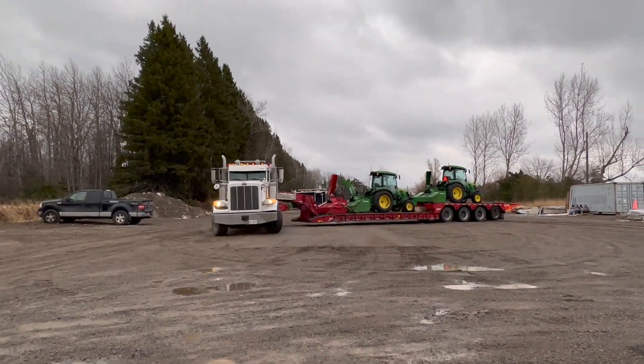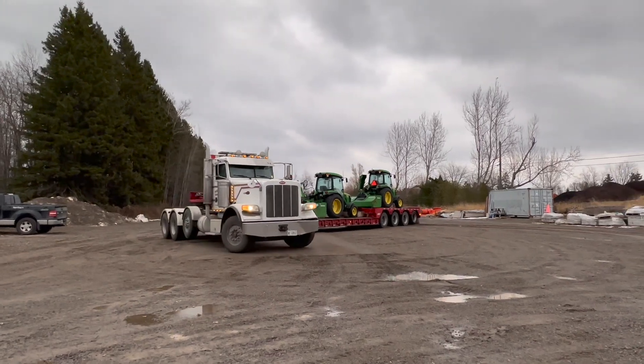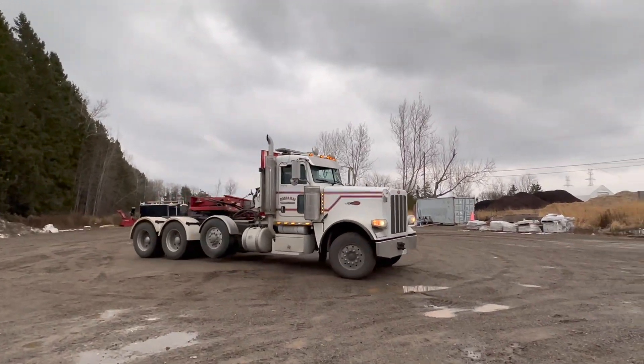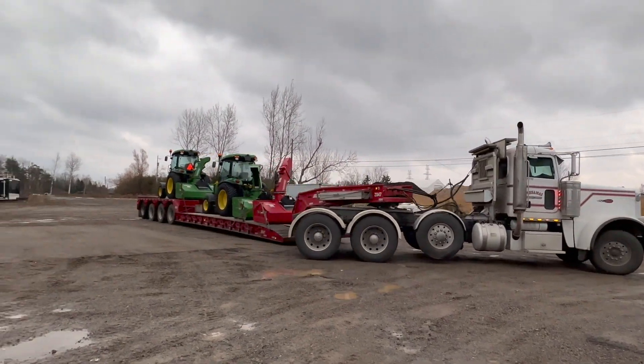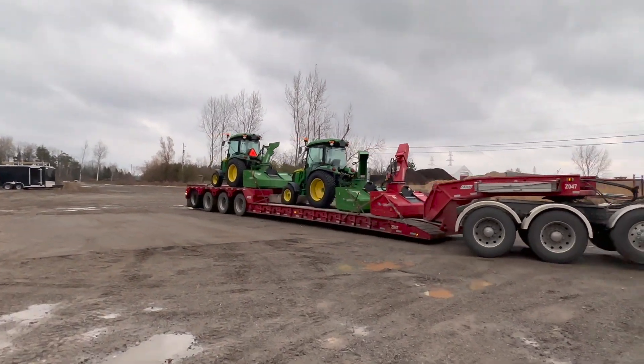It's beautiful. Peterbilt guy's 19 years old hauling, boys — 19 years old, take notes. Like a champ. Come on, look at that trailer and deck, baby.